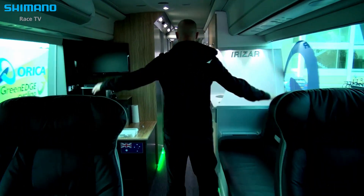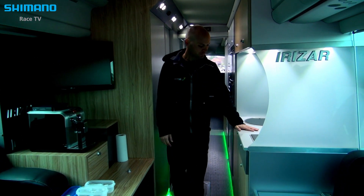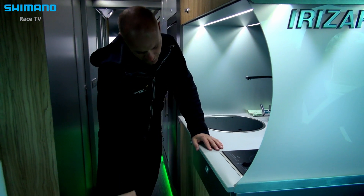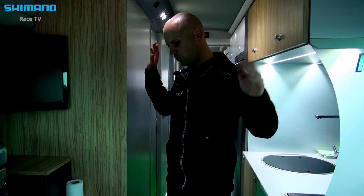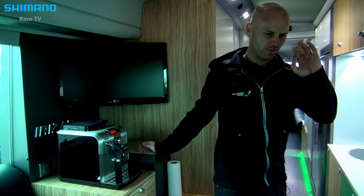And this is, let's say, like a kitchen. When they can sit and eat — we have a small kitchen with water for cooking and a lot of things from A to Z. If I open all these, there will be a TV, coffee machine — very important. Especially this one because it's a really good one.